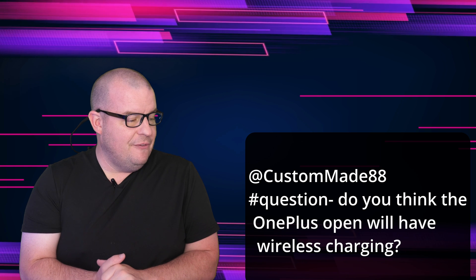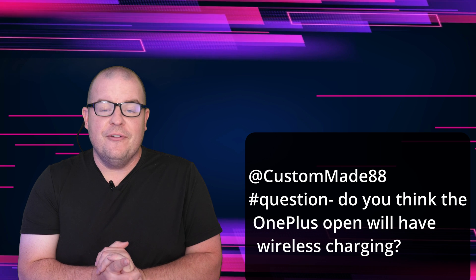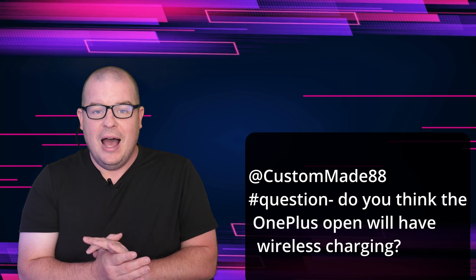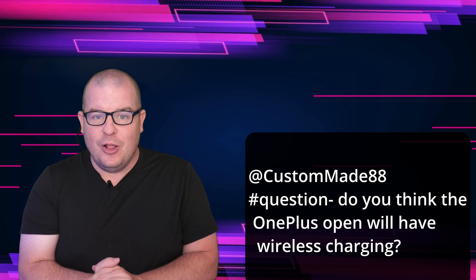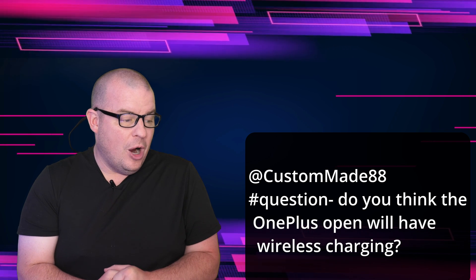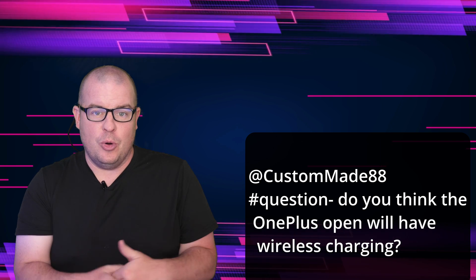CustomMade is asking if I think the OnePlus will have wireless charging. Yes and no. If the price is going to be $1,700 or more, I think it will have wireless charging. If it's going to be like $1,500, I would say no. I think they're going to try to cut corners on some of this stuff. Wireless charging would not surprise me if they don't have it, in order to get these prices lower.